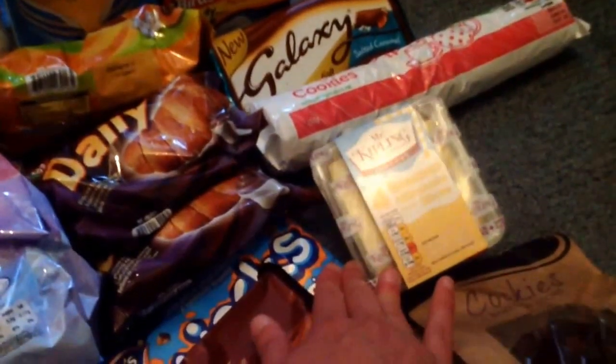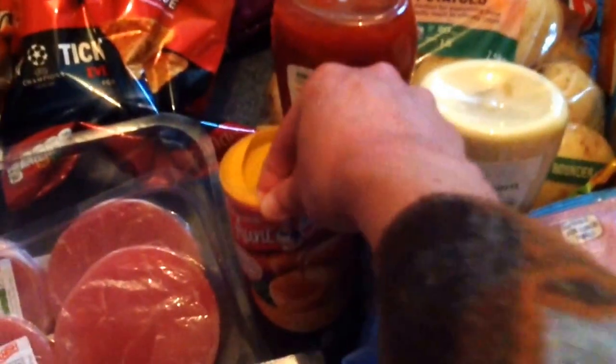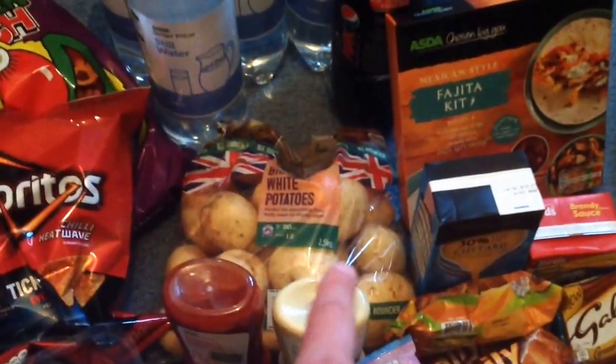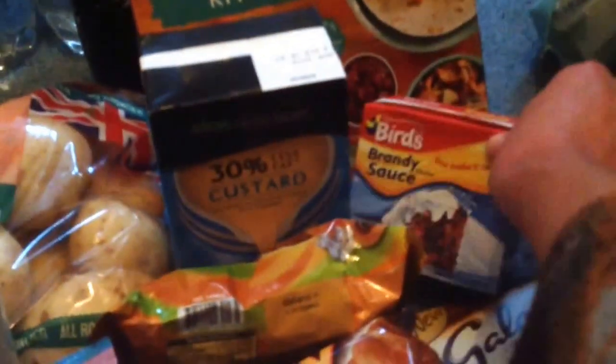Banana milkshake flavour Mr. Kipling cakes — anything banana flavoured I've been craving during this pregnancy. SmartPrice chocolate chip cookies, a bar of Galaxy Caramel that Stuart picked up, and frozen ice swirls for lunch boxes. Aunt Bessie's gravy on offer for a pound, for Sunday. Chilli heatwave Doritos and pickled onion Monster Munch — I like the Monster Munch with my corned beef sandwiches. SmartPrice salad cream and ketchup. White potatoes for the roast and during the week. 30% less fat custard to go with our rhubarb crumble from the freezer for Sunday, and brandy sauce to go with the mince pies.